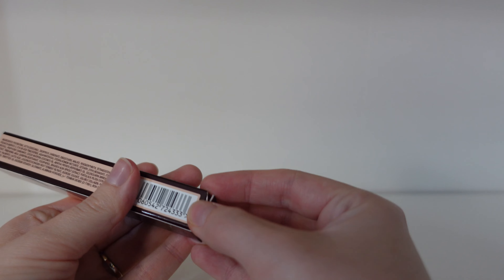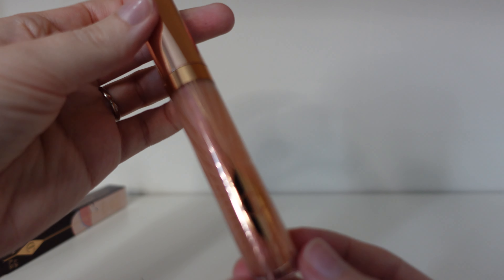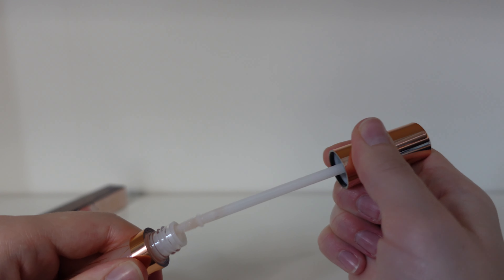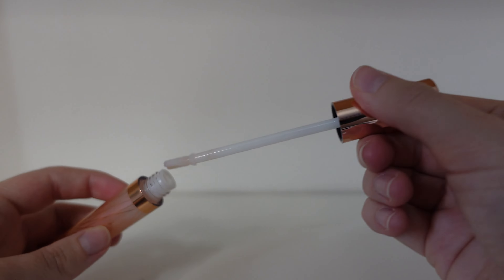Next up I've been sent a collagen lip bath in the colour Refresh Rose. This is to give your lips more of that plump, luscious look. Here's the inside packaging — it's a beautiful almost nude colour. We open it up and here is the application wand. I love how this looks like a heart! You can see that ever so slight pink colour on there. I cannot wait to try this one.